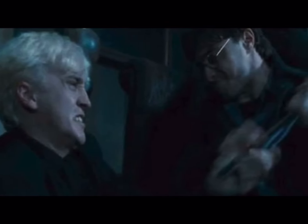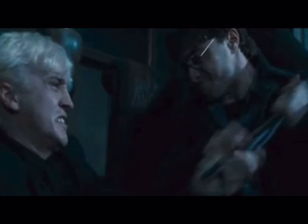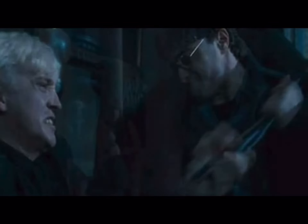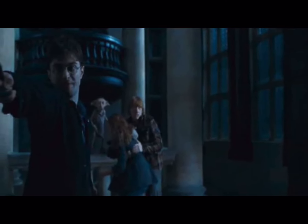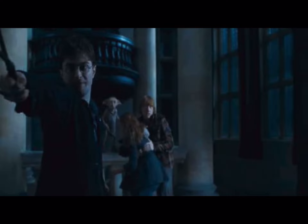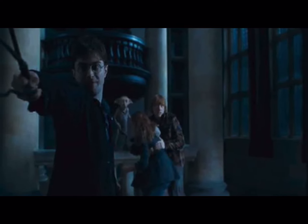Since Harry forcibly took Draco's wand, it's said that the wand's allegiance was changed to Harry, who now had control of Draco's wand. This also gave him control of the Elder Wand in the process, as Draco was the master for disarming Dumbledore on the astronomy tower.